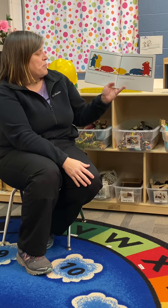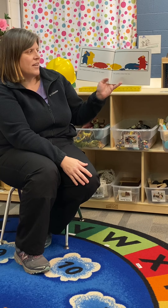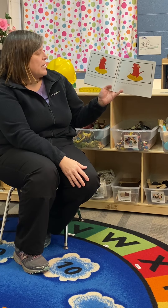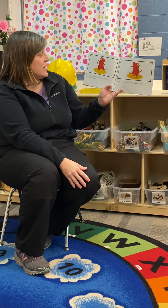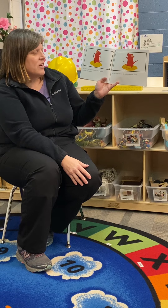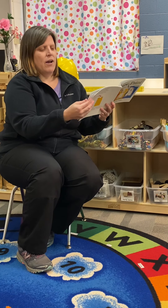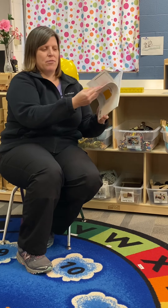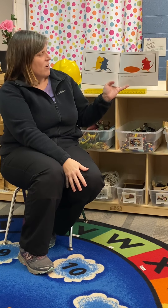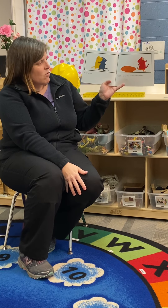They dripped puddles of paint onto the paper. The puddles looked like fun. The red mouse stepped into a yellow puddle and did a little dance. His red feet stirred the yellow puddle until red and yellow paint mixed together. I wonder what color it will be. Look, he cried — red feet in a yellow puddle make orange.